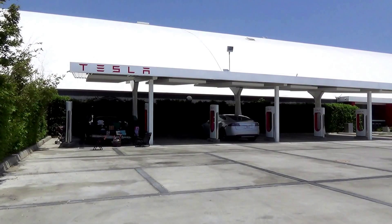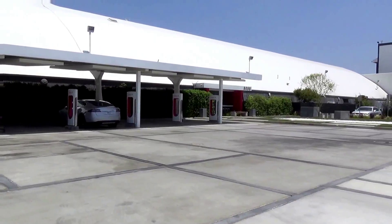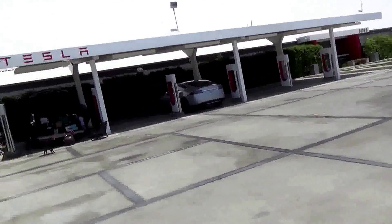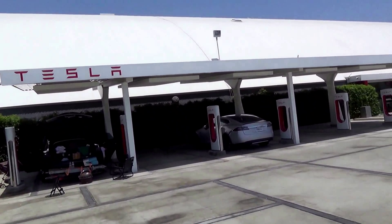Welcome to Supercharger Travel. We are at the Hawthorne Supercharger in Tesla Design Studio, plus SpaceX. And this is home of pretty much the first Supercharger. It's been greatly expanded though.